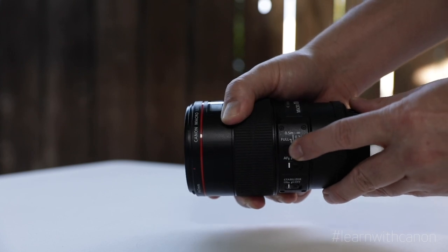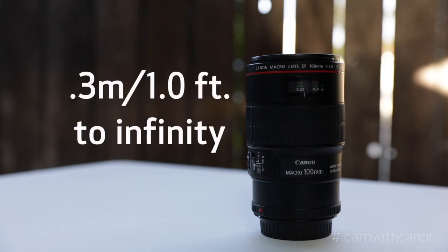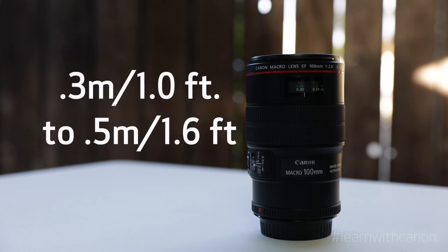Right here is the focusing distance range selection switch that allows you to switch the focusing distance range to one of three settings: Full, which is 0.3 meters to infinity for the full range of autofocus; half a meter or 1.6 feet to infinity; or it can limit the range by selecting the last option, 0.3 meters to 0.5 meters. If I know I'm only going to be photographing subjects really close, I'll keep it to this last setting, because by setting the suitable focusing distance range the actual autofocusing time can be shorter, as the motor doesn't run through the full range.